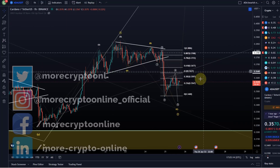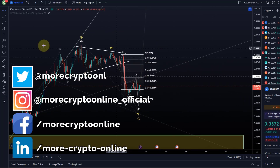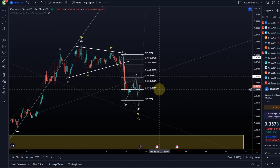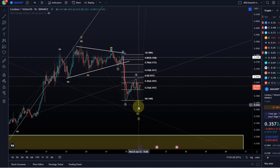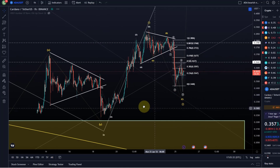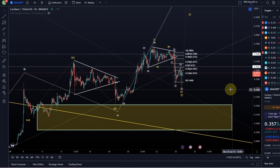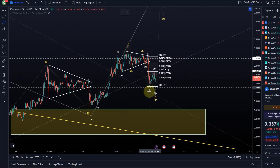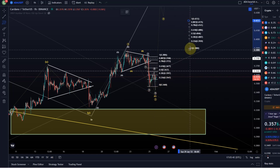Welcome to another update video about ADA. Cardano continues to be here in this corrective structure. The preference would be, at least as long as we stay here below the 36.4 cent level, that we will see some more downside in the 5th wave to one of the targets already discussed. I see this as a larger 1-2 setup where ADA has a chance to rally eventually.